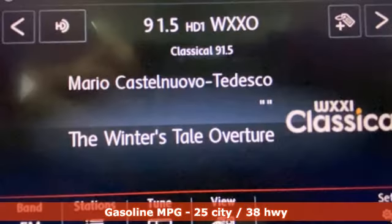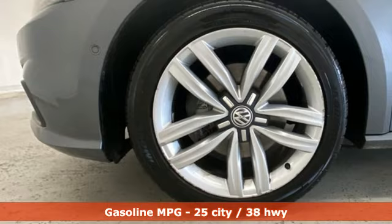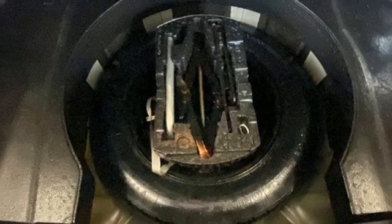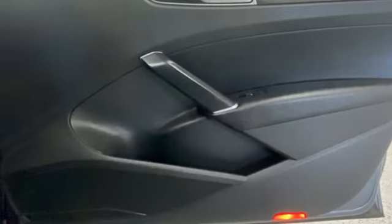It boasts an impressive list of features like these: park distance control with park assist, VW Carnet app connect, climatronic dual zone climate control, integrated navigation system with voice activation, and an intercooled turbo inline four-cylinder engine.